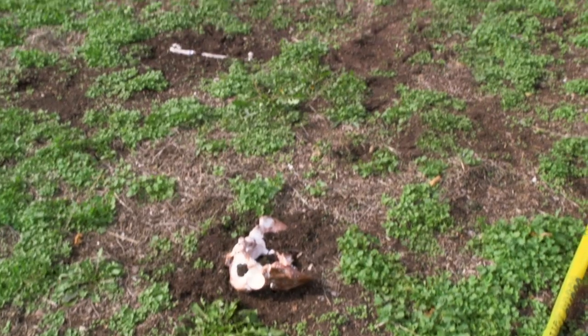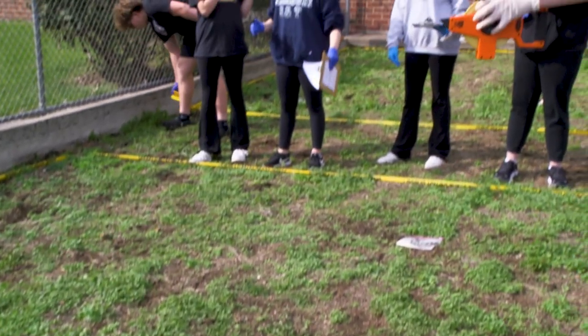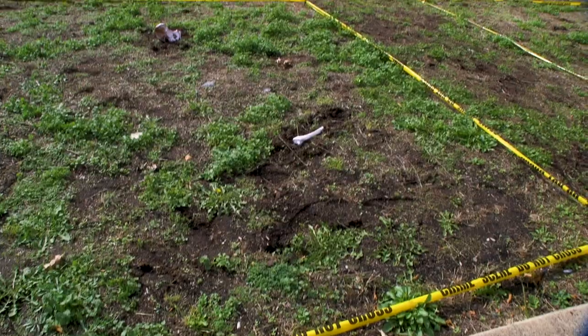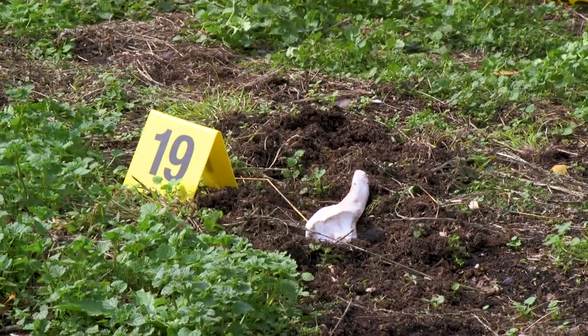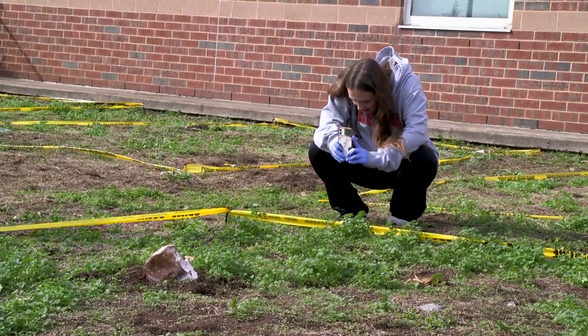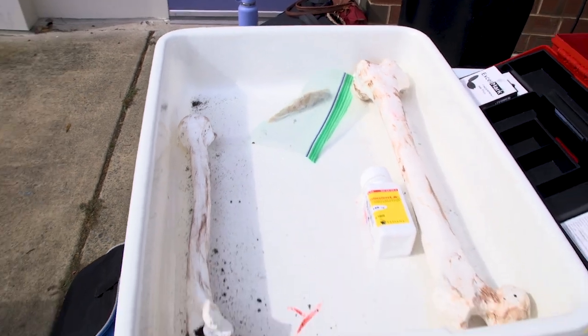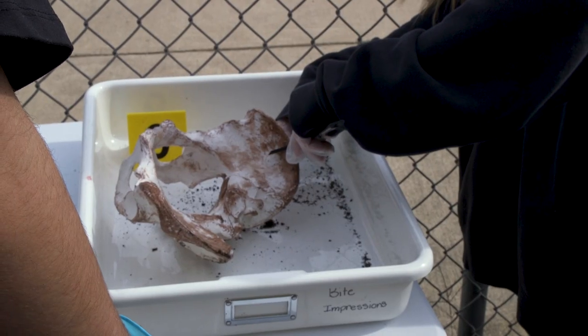Today's activity involved processing a crime scene. One of the things I really wanted to work on is giving kids more realistic applications of the course. So we created an outdoor crime scene where evidence was planted. Students had to recognize that evidence and then process it. They did a mild, short processing today, but they'll do more detail throughout the year.